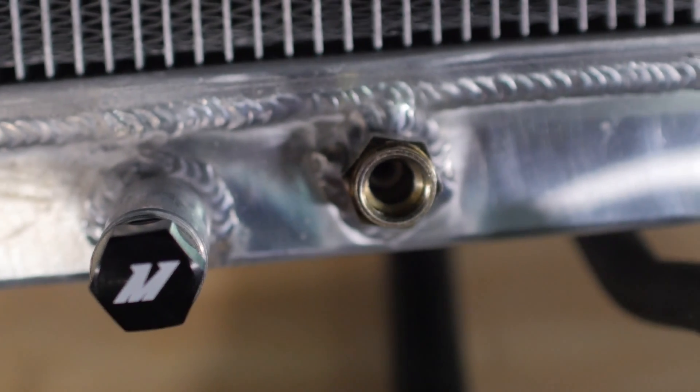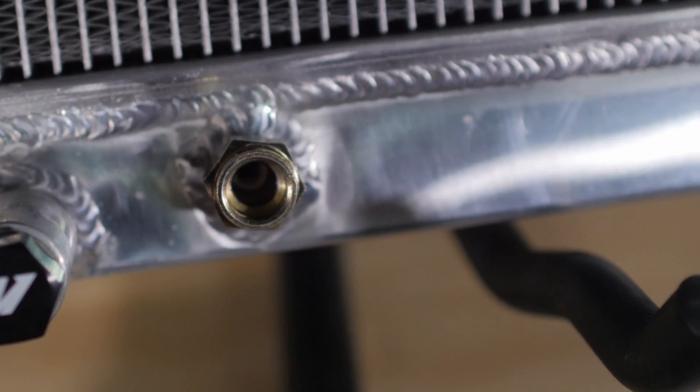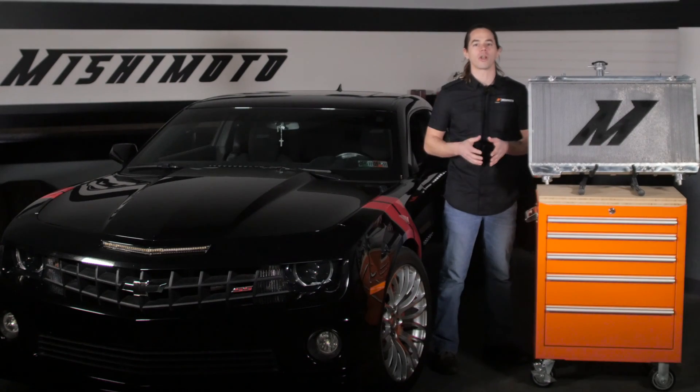It also comes equipped with a magnetic drain plug to pick up any metallic bits that find their way into your cooling system. This radiator is a direct fit for your 2012-2015 Camaro SS and will work with both manual or automatic vehicles.